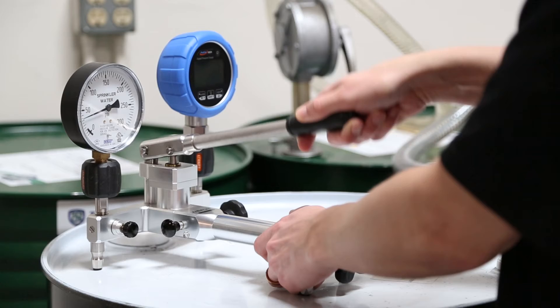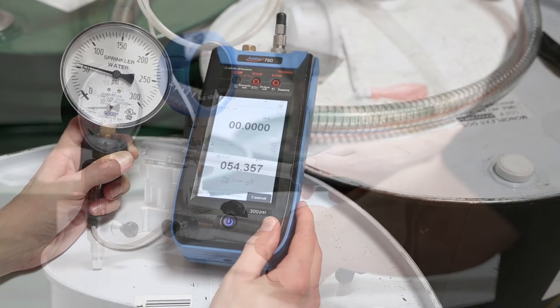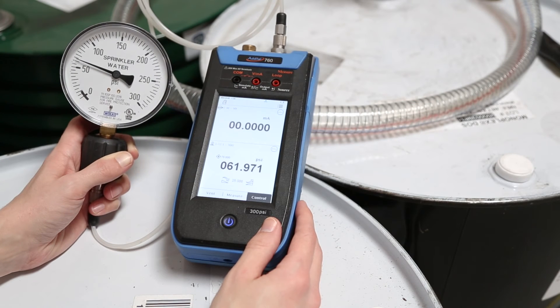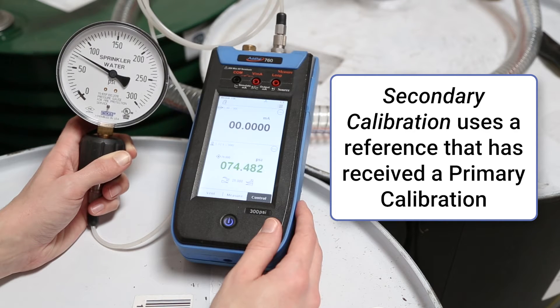Calibrations for lower-accuracy pressure devices are often performed in the field, using either a pump and reference gauge, or a portable automatic calibrator. Using a device that received a primary calibration as a reference in your test is known as a secondary calibration.